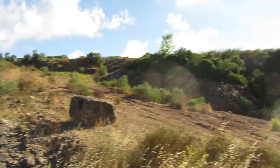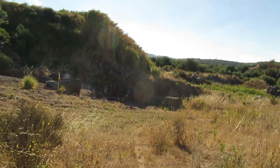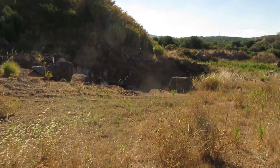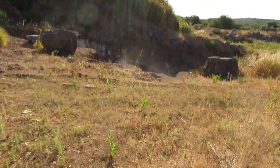Good morning my friends and welcome back to another fossil hunting episode. Today we are here at this old abandoned quarry and let's see what we can find out in here. So let's take a look.